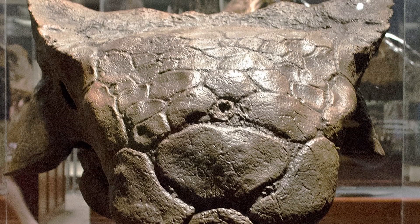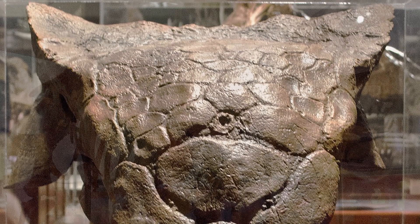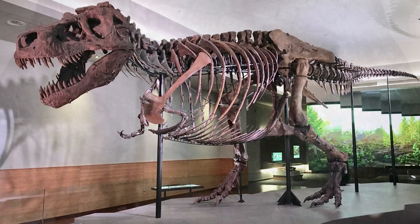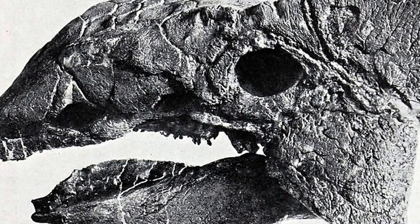Being one of the last dinosaurs of the Hell Creek Formation and its surrounding areas, Ankylosaurus would share its environment with animals like Triceratops, Edmontosaurus, Pachycephalosaurus, and of course Tyrannosaurus rex. That being said, fossils of this creature are actually rather hard to find, which leads some scientists to believe that the dinosaur was ecologically rare in the areas where it has been discovered.